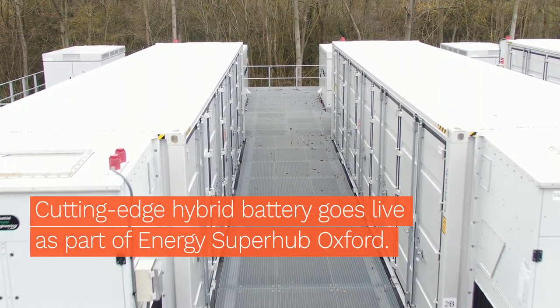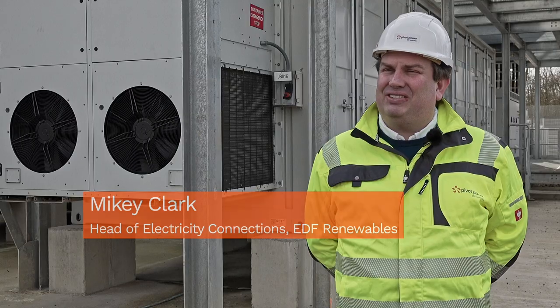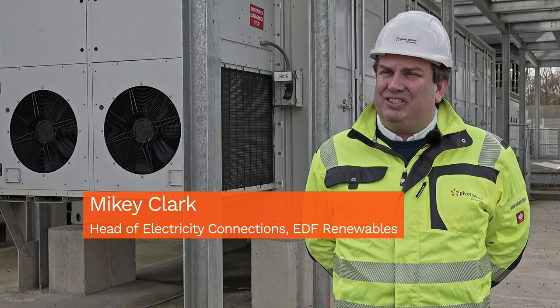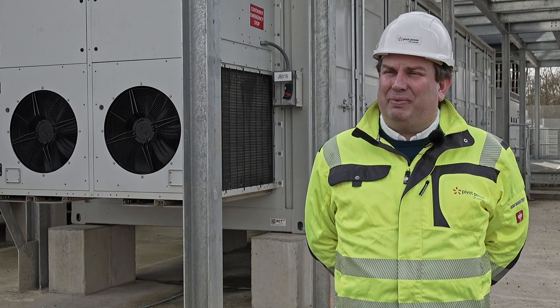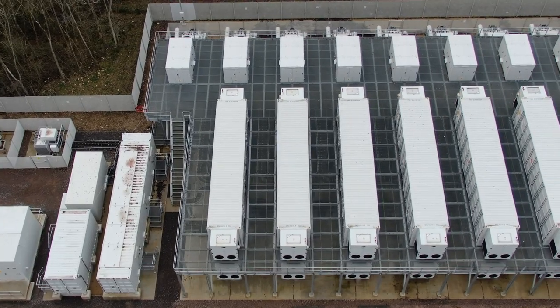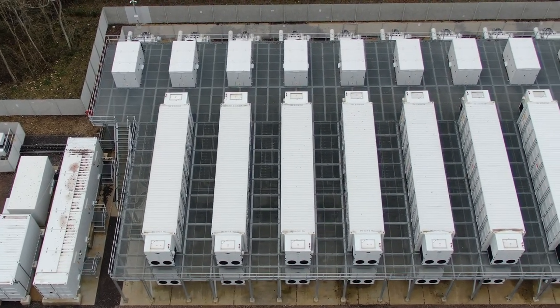We've got a phenomenal amount of wind in the UK and an increasing amount of solar onto the grid. All of these provide huge benefits from a carbon and environmental point of view, but they are intermittent and so energy storage really becomes an integral part of that future scenario.